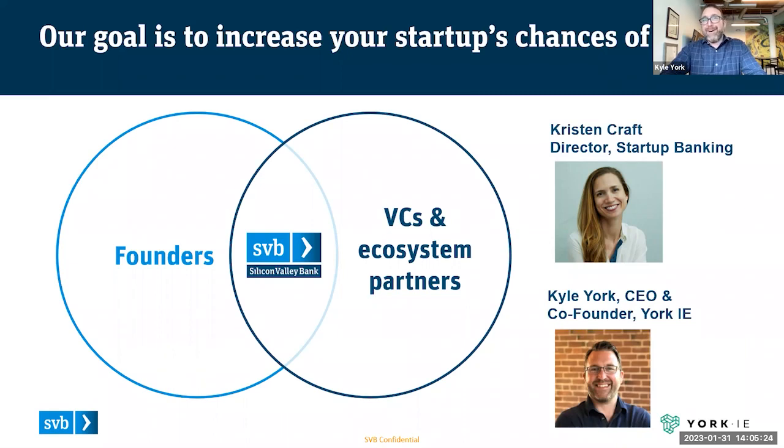We have a very large community. We partner with companies like SVB, other VCs in the ecosystem, other service providers, and are talking to thousands and thousands of founders, operators, and startup team members every single day. We're really taking a lot of those learnings and trying to give back to the ecosystem through resources and doing things like this. We're really excited to be here.